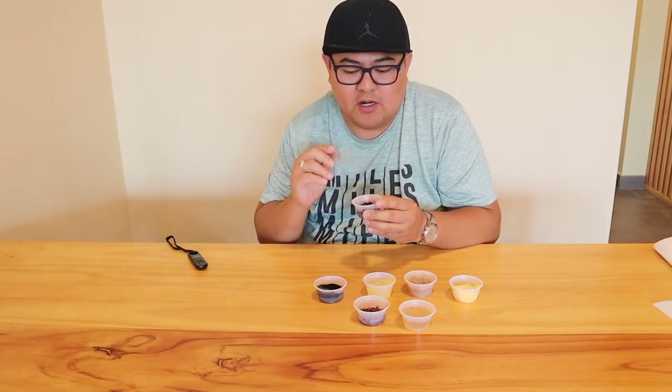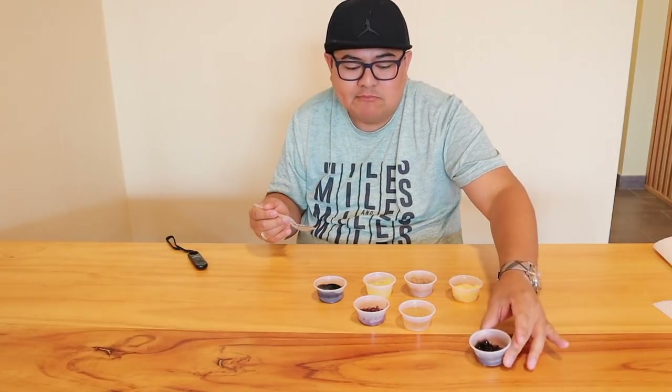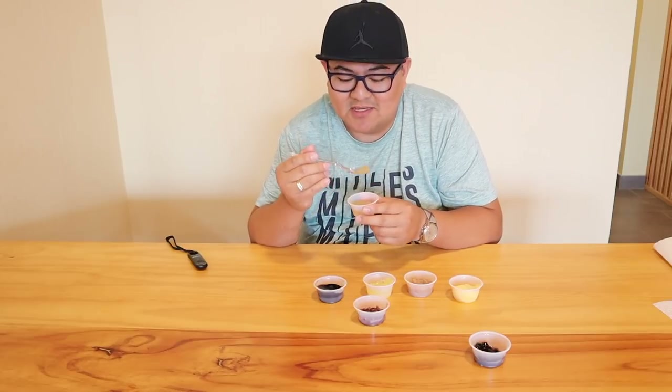We gotta try this one, guys. Looks so yummy. I like their black pearl because of the texture — it's really good. Next, we're going to try their sagu. It's too small, but this is one that's good to mix in your drink — it's good too.